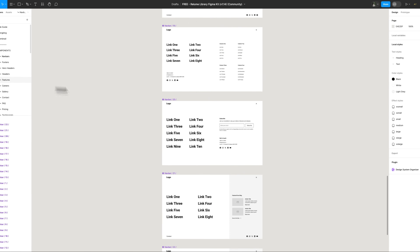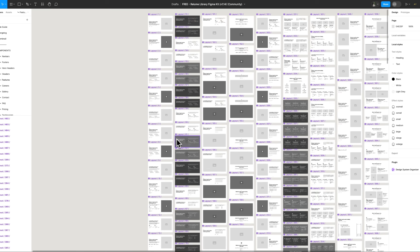They both have great components for web projects and I cannot recommend them enough. If you want to see how the project starter template works, make sure to check out the video linked in one of the corners of the screen.